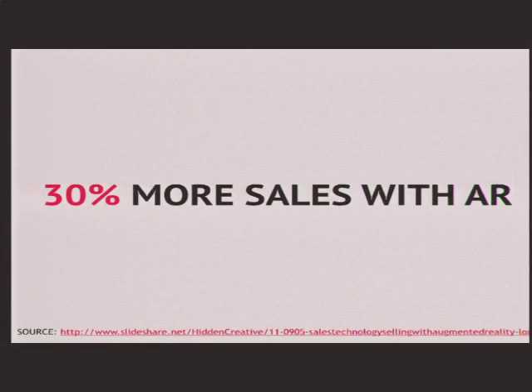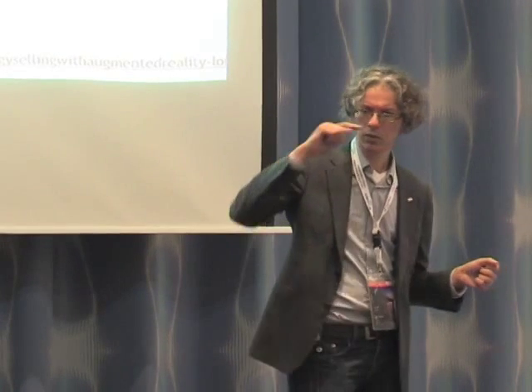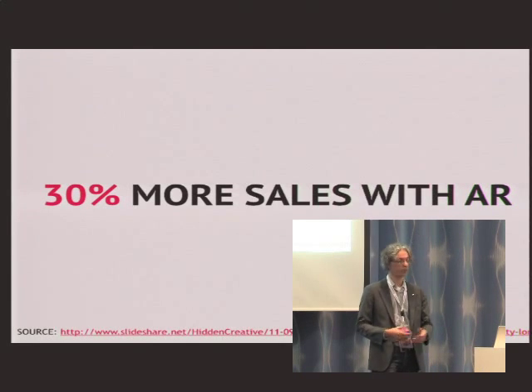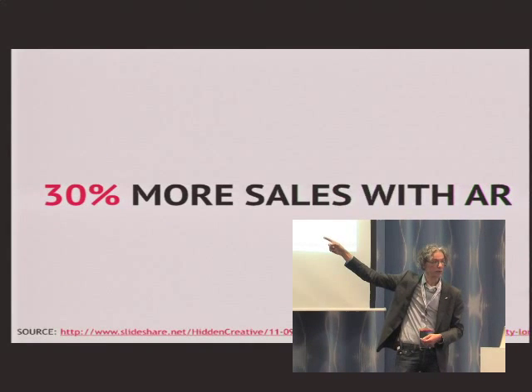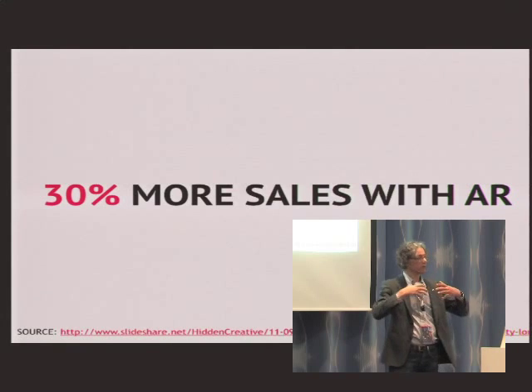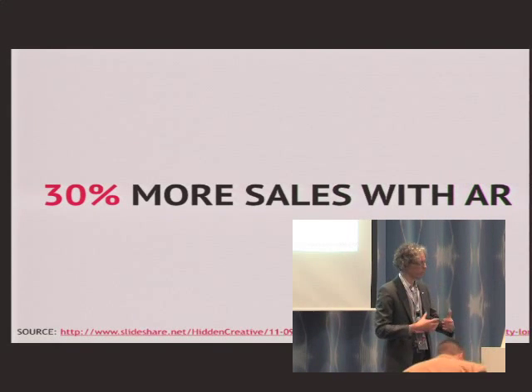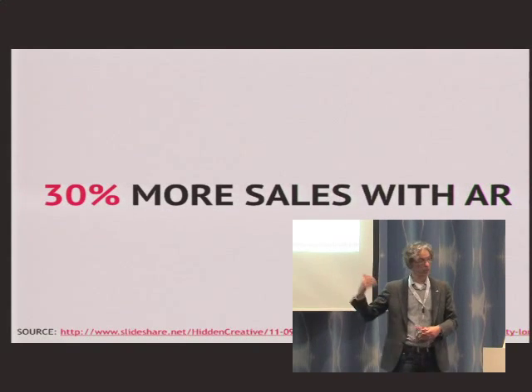Here's some proof — not on situational web design, but another example. There was a research about augmented reality. Last year at the conference there was a presentation about augmented reality. It was found that sales increased by 30% when augmented reality was used to present products. 30% — that's not just 5%, and with this percentage everyone wants to use augmented reality. Just listening to the customer need, looking at what they want, and providing something based on that context and functionality will increase sales.